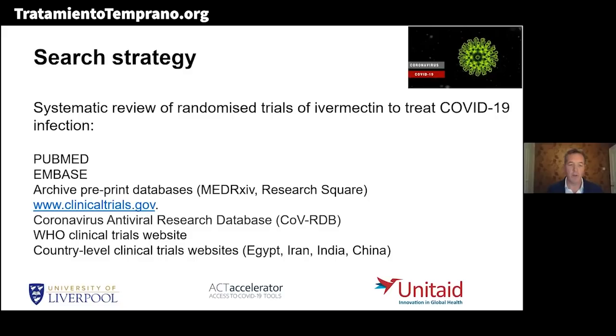We looked at databases including PubMed and Embase. We also looked at preprint databases — manuscripts not yet published but widely used for COVID-19 — such as medRxiv, Research Square. We looked at all databases of ongoing clinical trials: ClinicalTrials.gov, the coronavirus antiviral research database, the WHO website, and country-level clinical trial websites in Egypt, Iran, India, and China.